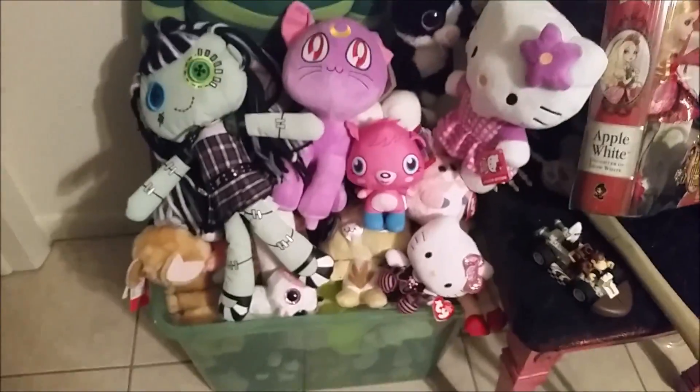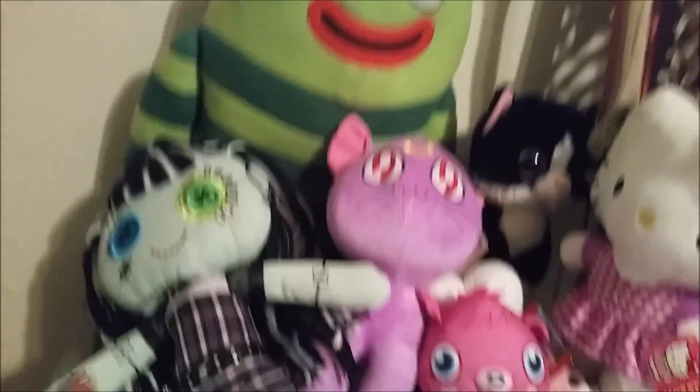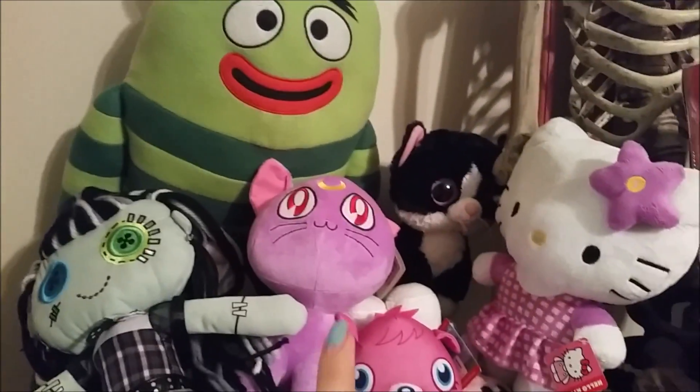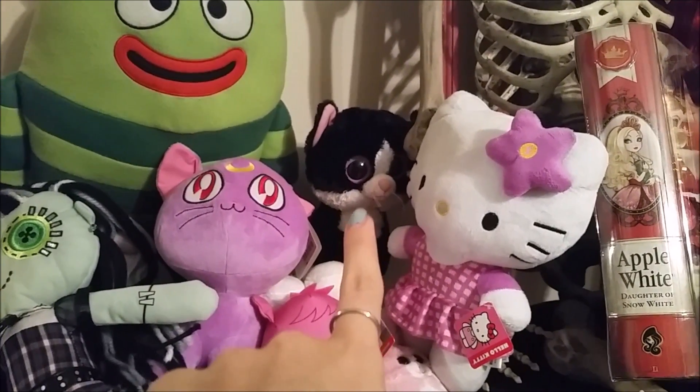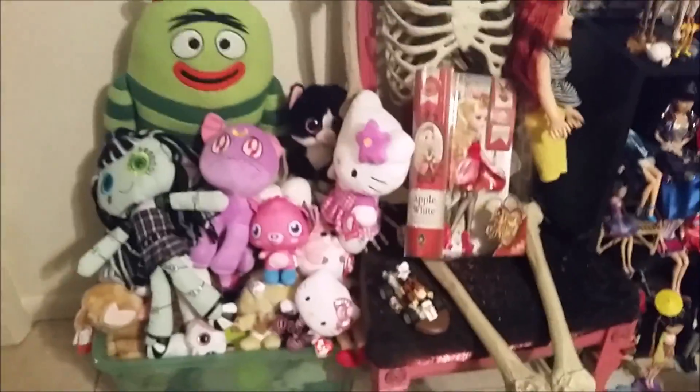There's a random bin that she's not going to take everything out of, but it's full of plushies. She has everything from Frankie to Yo Gabba Gabba - she loves Broby. She's got Luna, some Beanie Boos with the big eyes, Hello Kitty, Moshi Monsters, more Hello Kitty, Littlest Pet Shop plushies, and a lot of Monsters University plushies. When those went on sale after the movie came out for $2 each, she bought the whole set. She has almost all the characters and a bunch of cats. She put them all in a bin so they don't get messed up.